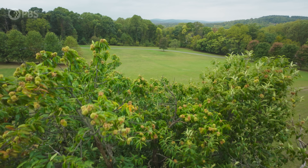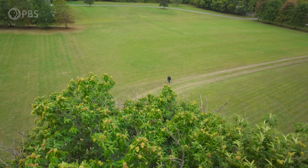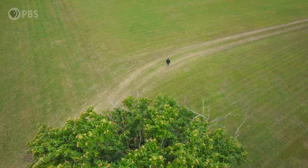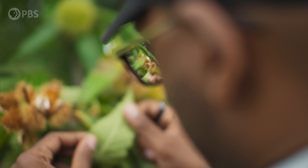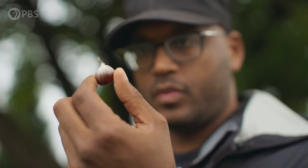Remember those American chestnuts that the blight didn't kill? We think we know of about four that survived the original pandemic. One of those one-in-a-billion trees was growing in a farmer's field just a couple hours away. To be functionally extinct — to be around but serve no function — somehow seems sadder to me than just being gone.